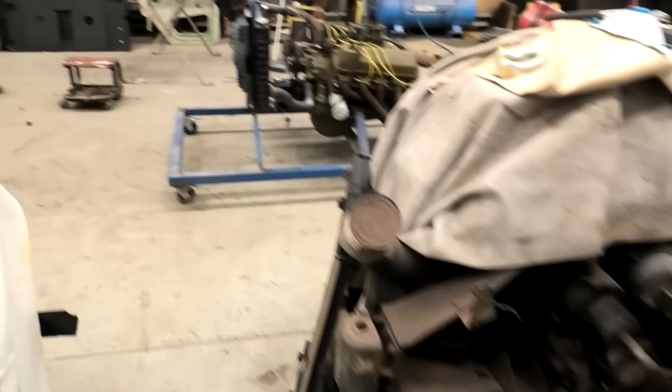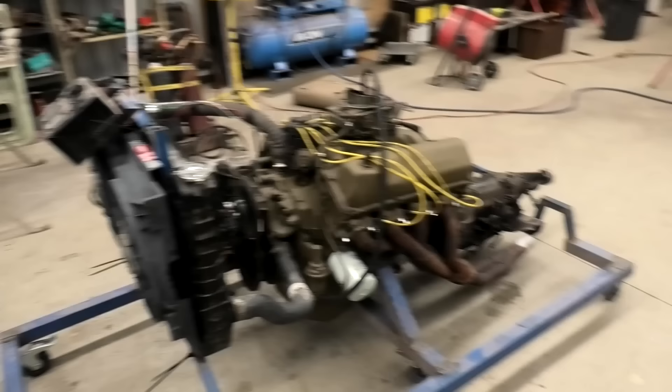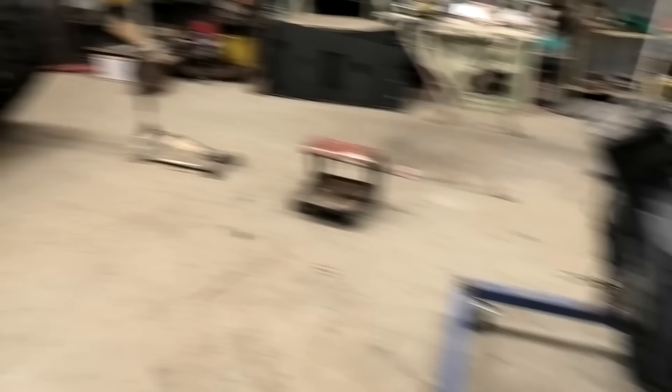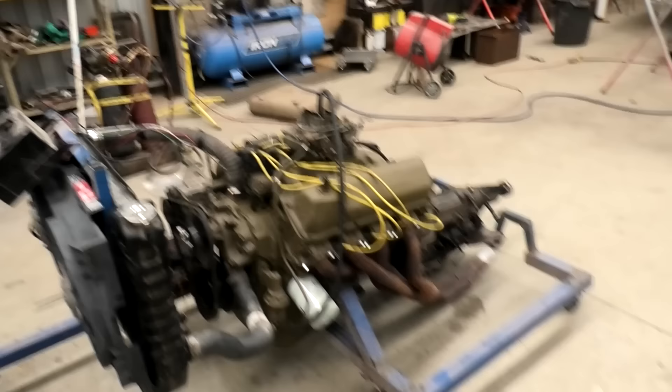You might ask yourself why that Cleveland is olive drab — that should be enough of a clue. This engine and transmission are going into the tank temporarily — and I use that word 'temporarily' — to make the tank mobile. Have you tried moving one of those without it being able to move itself? It's very difficult.